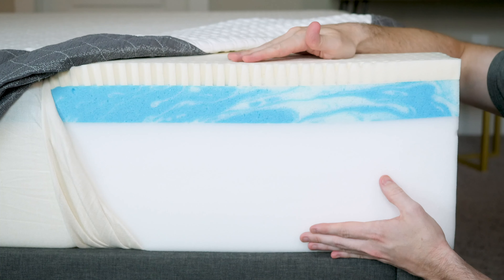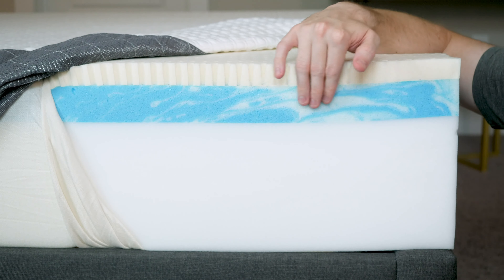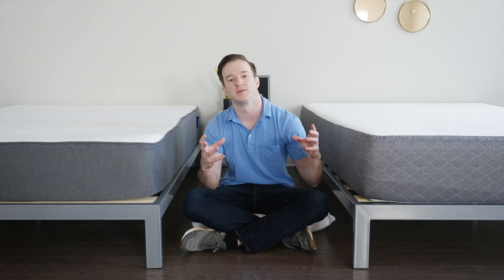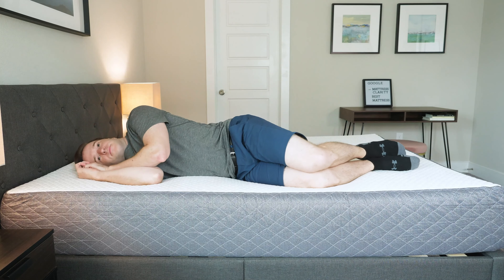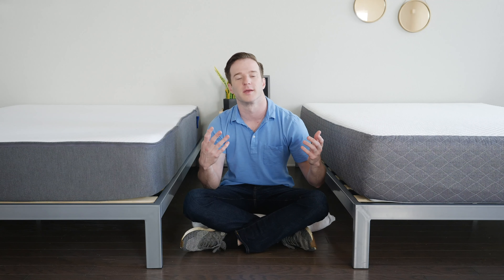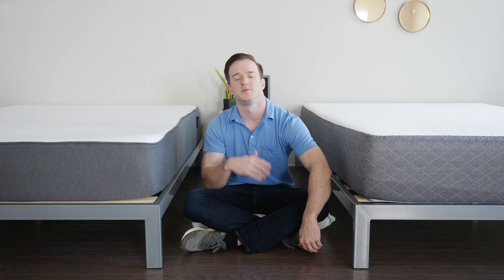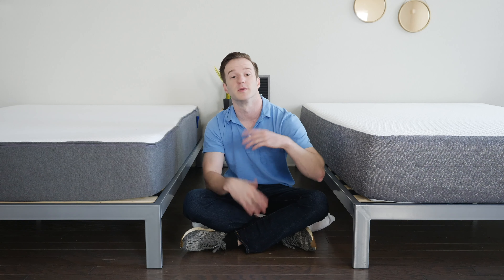Moving on to the GhostBed, we have 11 inches in total: an inch and a half of latex, then two inches of gel memory foam underneath. High-density foam is involved, so it can support a lot of weight, with a base layer underneath that. The big differences are definitely firmness — the GhostBed is much firmer, and you sleep more on top of it rather than sinking in like with the Casper. They both have a balanced foam feel combining memory foam and latex-like qualities — actual latex with the GhostBed and latex-like with the Casper. The zoned construction of the Casper makes it feel different depending on your sleeping position.